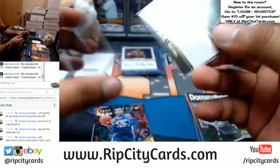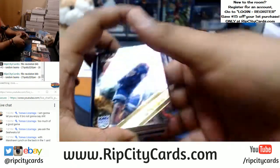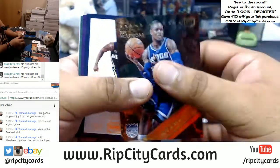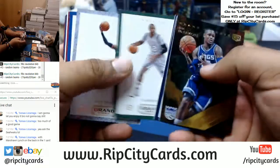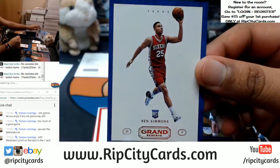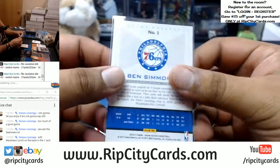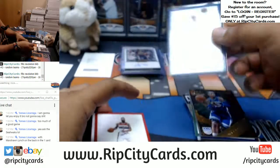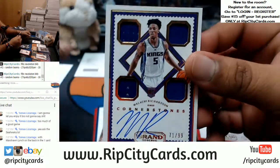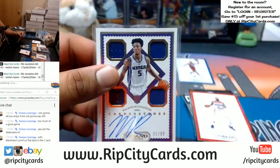CJ Miles of the Pacers, numbered to 99 — what a game. And a Ben Simmons rookie card right here out of Grand Reserve — that's nice, just a base card but very nice of course. What else? For the Kings, we have Malachi Richardson with the RPA, numbered 10 out of 99, quad relic. Bang!